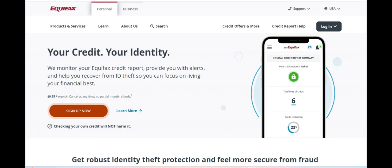Equifax Complete Family Plan presents itself as a comprehensive solution for families seeking to safeguard their financial well-being and protect against identity theft. One of its standout positives is the extensive coverage it offers for multiple family members.